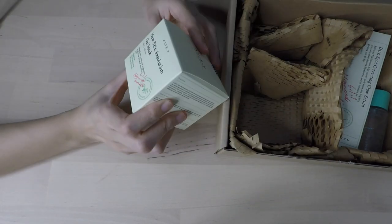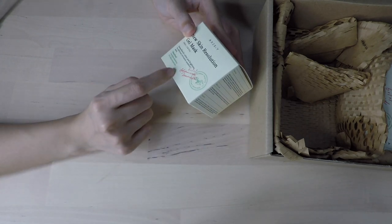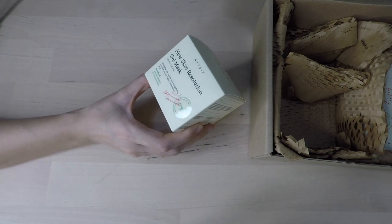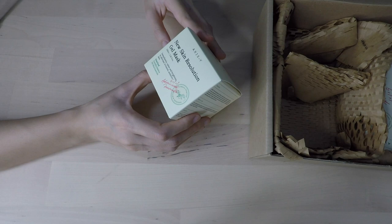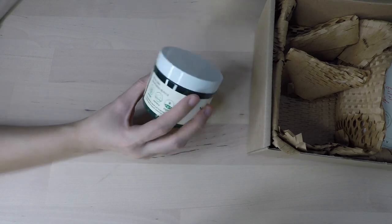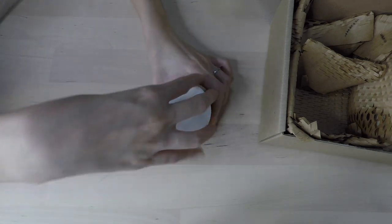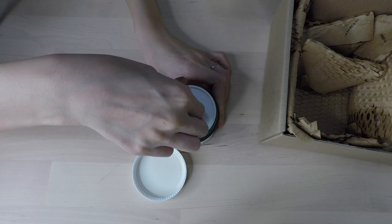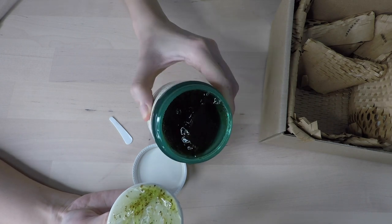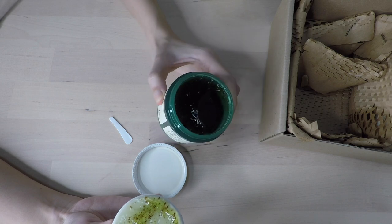Next up is the gel mask — this one is the New Skin Resolution Gel Mask. Sounds so good already. It has heartleaf centella and 2% niacinamide — sounds like it's going to be good for acne skin, which is the kind of skin I have. It immediately calms and brightens to alleviate irritated sensitive skin. The packaging is also green, which seems to be their color theme. It has its own scooper again, which is awesome. The consistency is like jelly and it smells natural, kind of reminding me of my CosRx Cica smell.